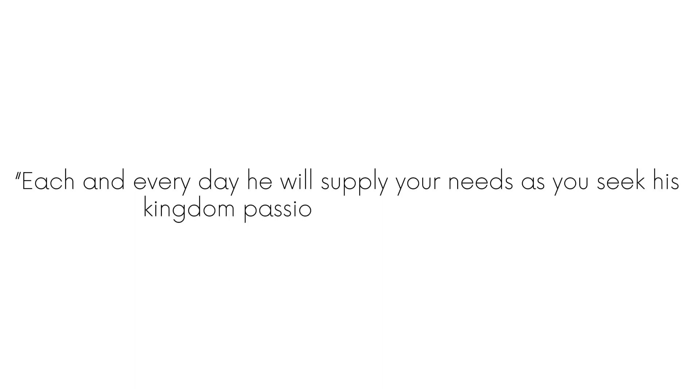Luke chapter 12 verse 31: Each and every day he will supply your needs as you seek his kingdom passionately above all else.